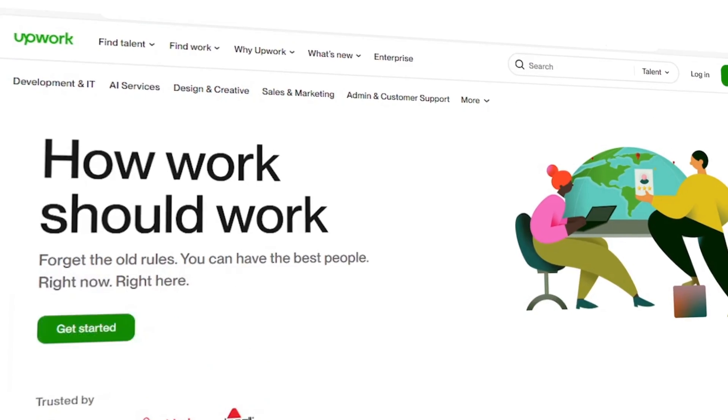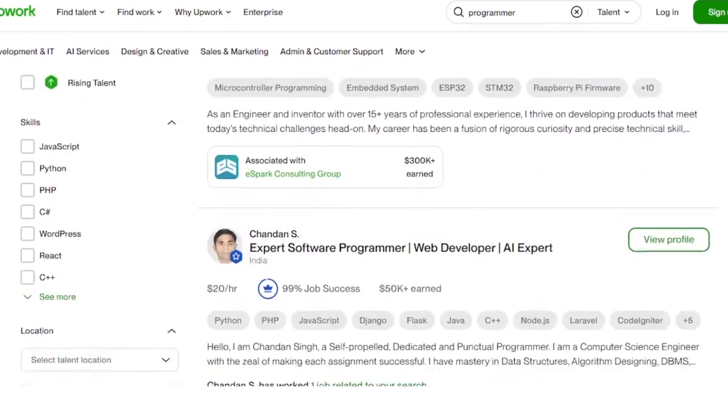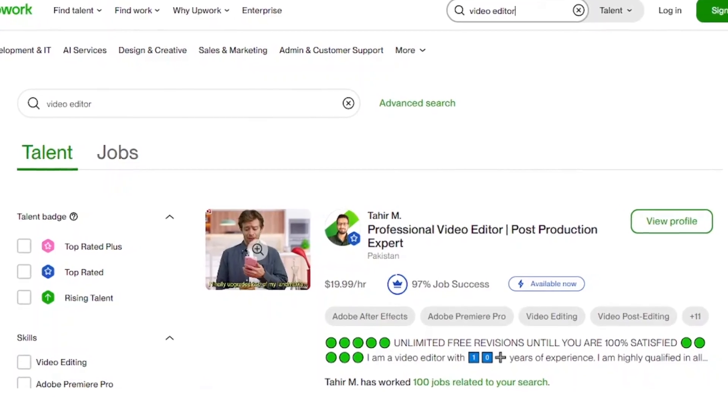For those of you who have no idea what Upwork is, it is a marketplace where you can hire freelancers. I've used this platform to hire programmers, video editors, and designers. So for this project, I'm going to be hiring two freelancers who are specialists in specific platforms. We've got lots to cover, so let's jump right in.